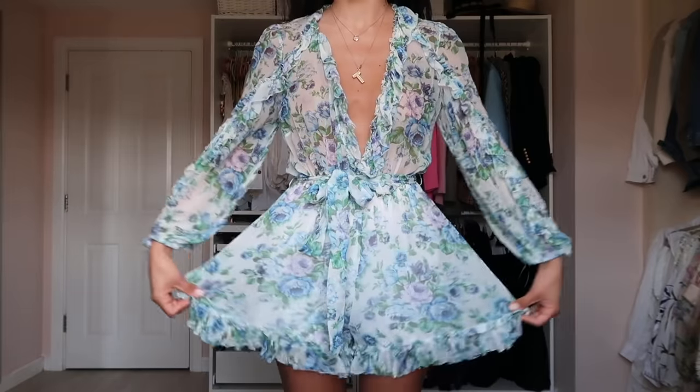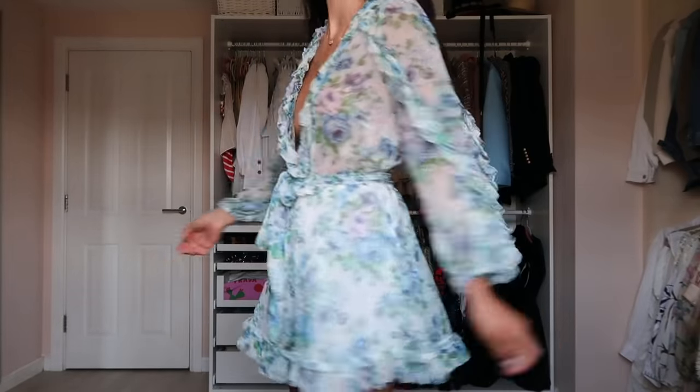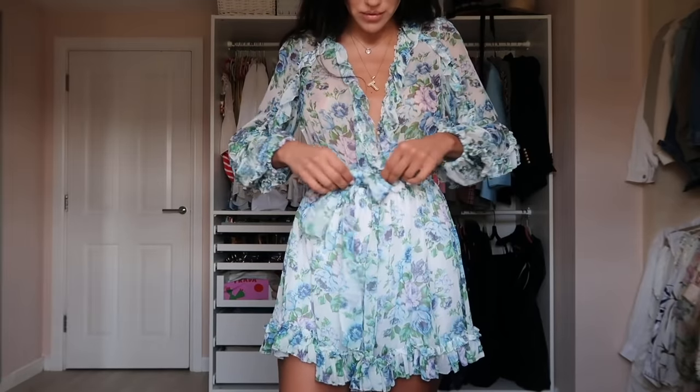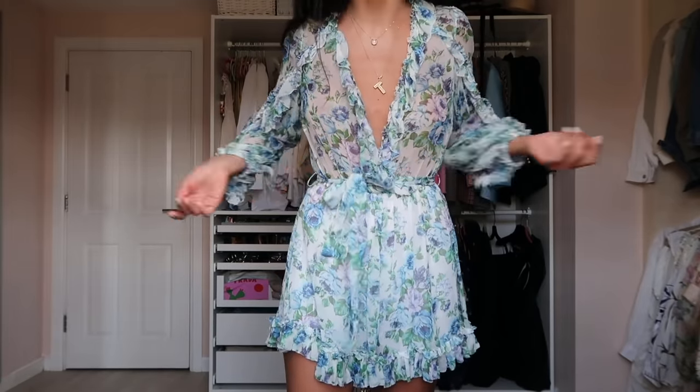Over here we have a silk Zimmerman jumpsuit — it's not a dress but I keep it with my dresses because it looks like one. It has a beautiful floral print in light blue with quite a big cleavage, but everything stays in place because it ties around the waist.